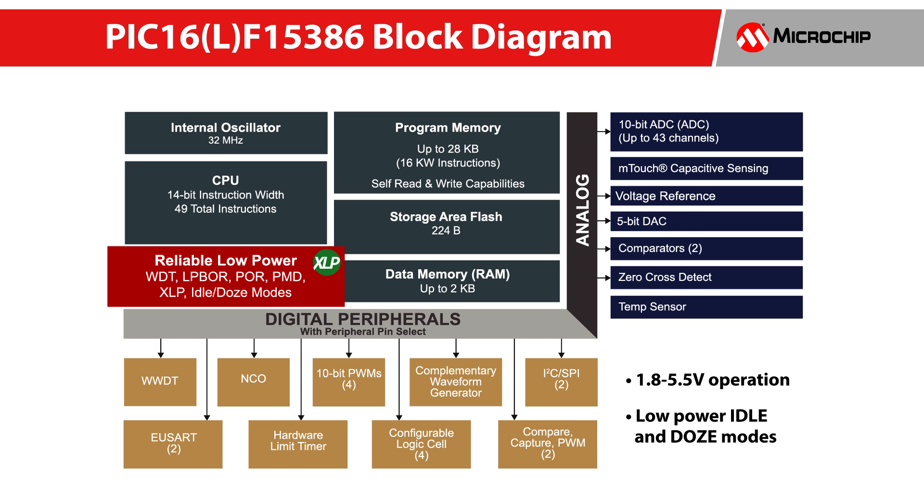They also have power saving and system flexibility features that allow users to optimize the balance between performance and power consumption.